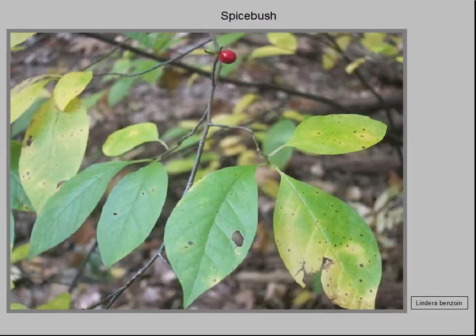This photo shows a spicebush in fall displaying one of its red berries. This shade-tolerant understory shrub or small tree rarely exceeds 12 feet in height and ranges widely across the eastern United States. It is one of the earliest spring bloomers, with yellow flower clusters adorning bare branches. The shrub is an important part of the forest ecosystem.